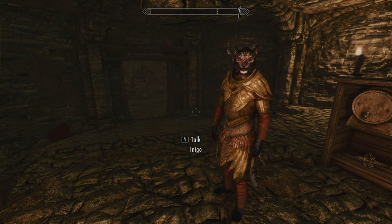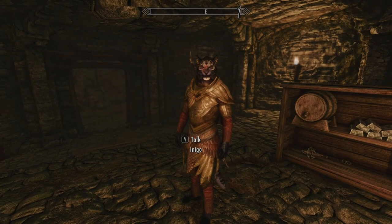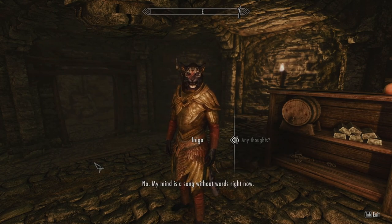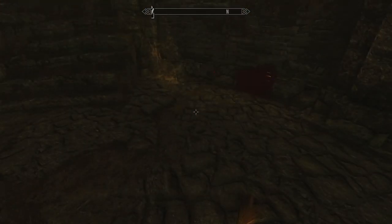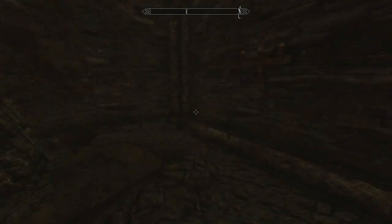He's pretty cool looking in this light, huh? Let's see if he has anything to say about this place. My mind is a song without words right now. Oh man, I'm going to start using that. My morning meetings with my boss when he asks me what's up — that's what I'm going to say.